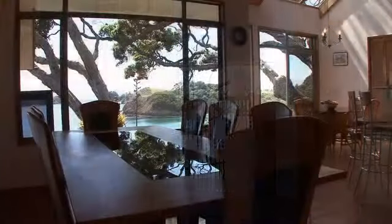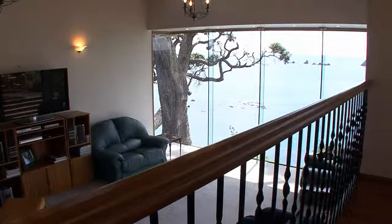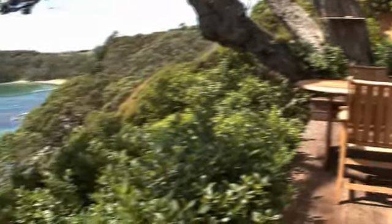Inside, the views envelop you as you walk into the living space. Beautiful flow to large decks and the sound of the ocean.